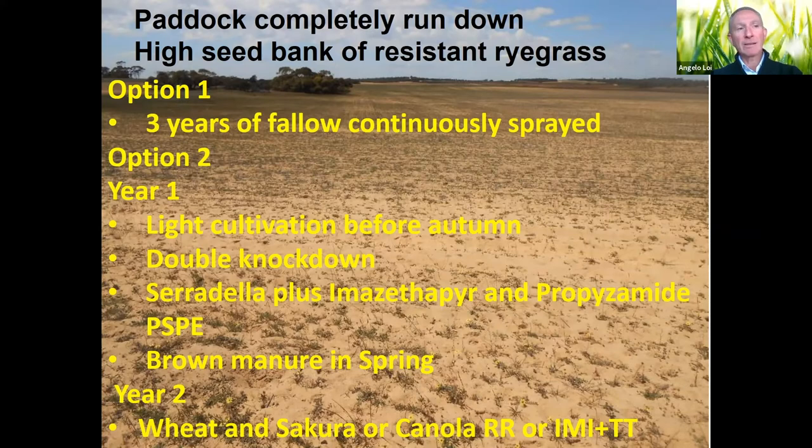We're offering another option: using the legume as a tool. In year one, a light cultivation before autumn if possible to maximize germination of the long-dormant ryegrass; apply a double-knock knockdown; include serradilla as the species — via summer sowing or direct sowing — and apply a post-sowing pre-emergent Imazethapyr + propyzamide.